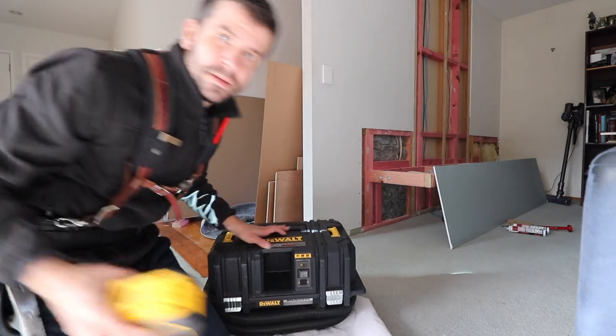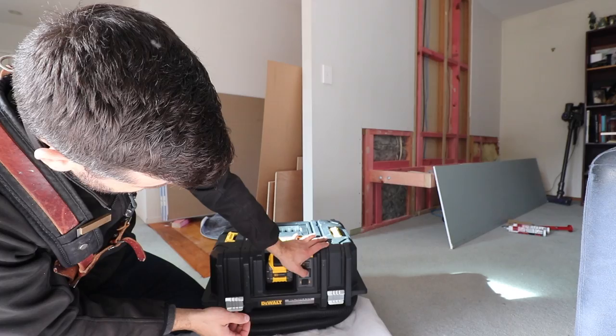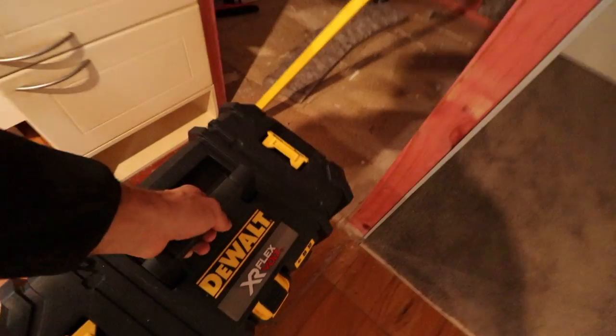This is another vacuum we've been using lately — FlexVolt. It's a battery-powered vacuum. Seems to be working now that the battery is full.